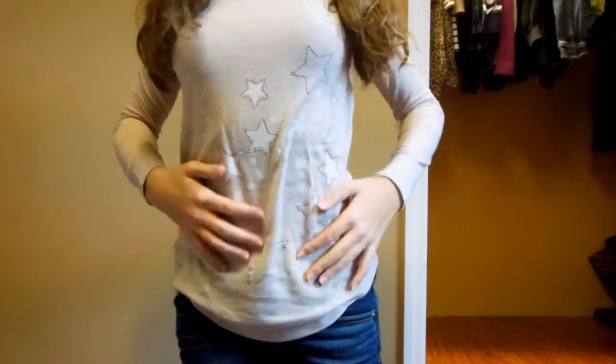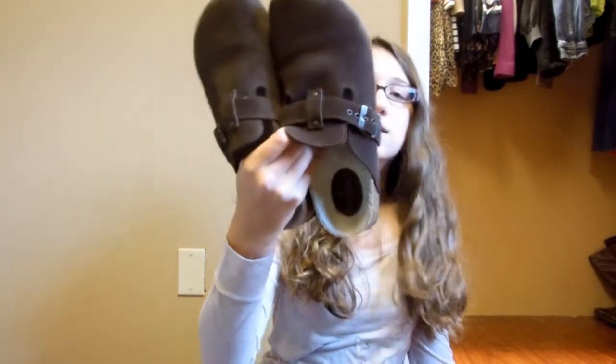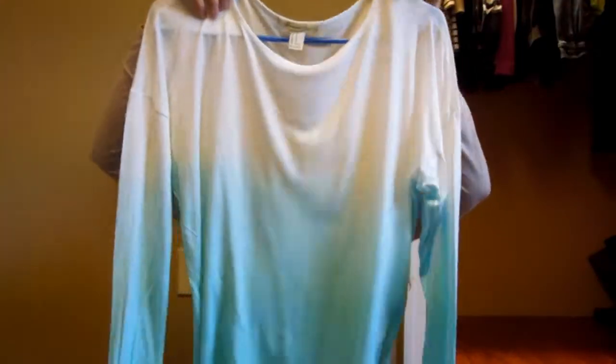The shirt has stars on it. Then I got these pants from American Eagle, and then I got these shoes. I also got this shirt from Forever 21 — it's white and then it goes down into like a mint green bluish color.